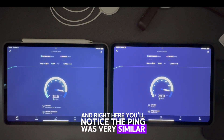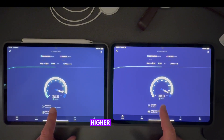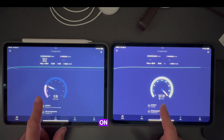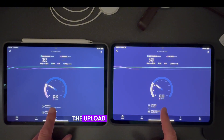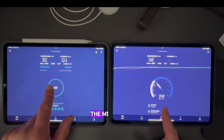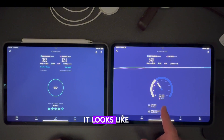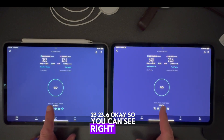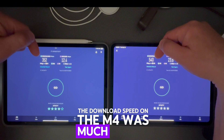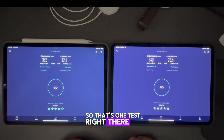Right here you'll notice the ping was very similar. Running the M4 seems a little bit higher already right off the bat — it jumped up to 352 on the M1 and all the way up to 500 on the M4. For the upload, the M1 ended at 12.4 and the M4 hit around 23.6. So the download speed on the M4 was much faster than the M1, and the upload speed was also much quicker.